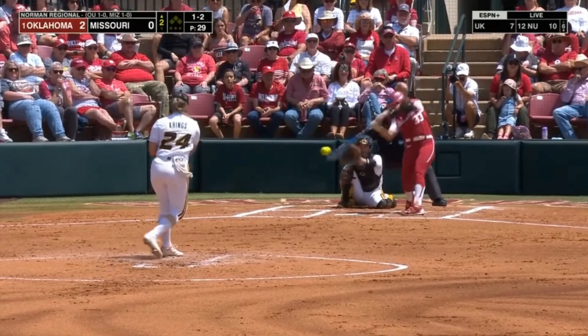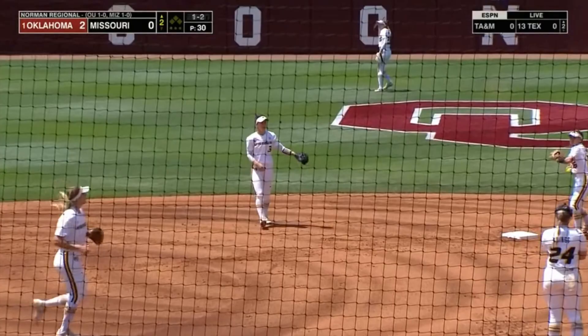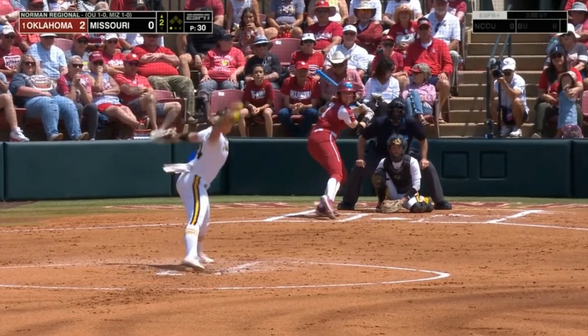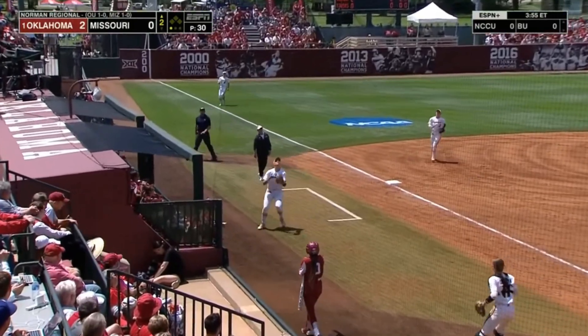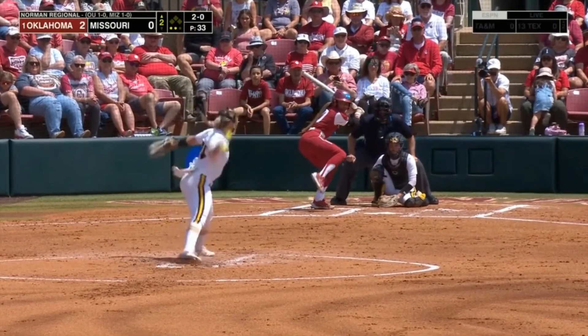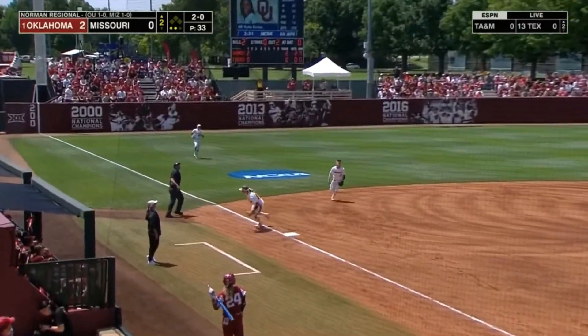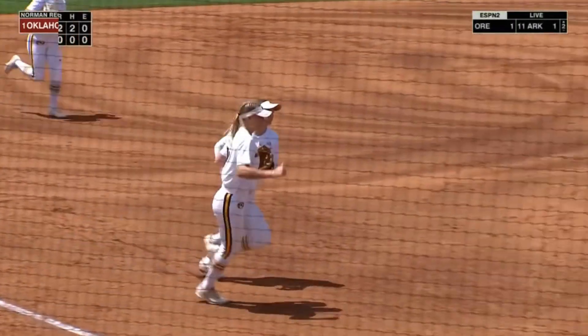Sunshine here today in the 70s as Brito hits it to Laird for out number one. It's turned to Lauren Krinks to give her the ball in this situation. She's going to let her defense go to work and get three up, three down.